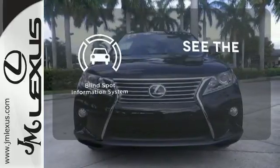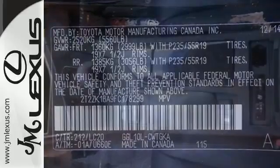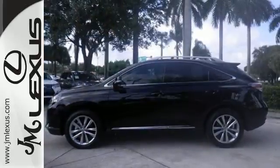Negotiating traffic has never been easier thanks to the blind spot indicator. This 2015 Lexus RX 350 is ready for whatever you or the road has in store. Take it for a test drive today.